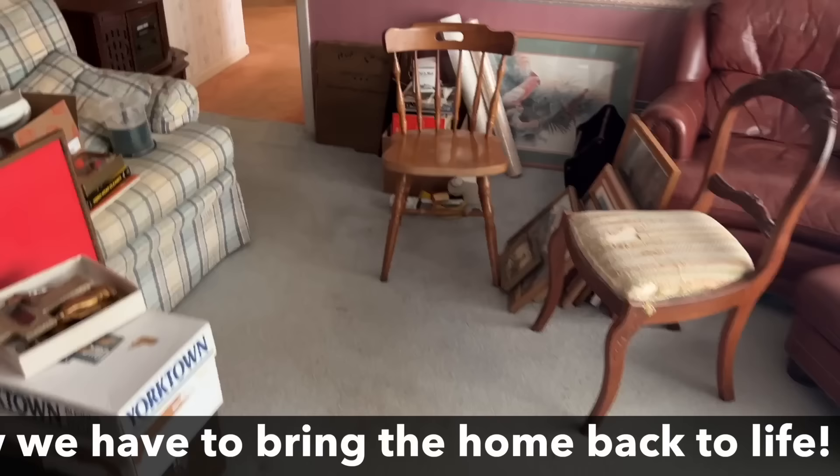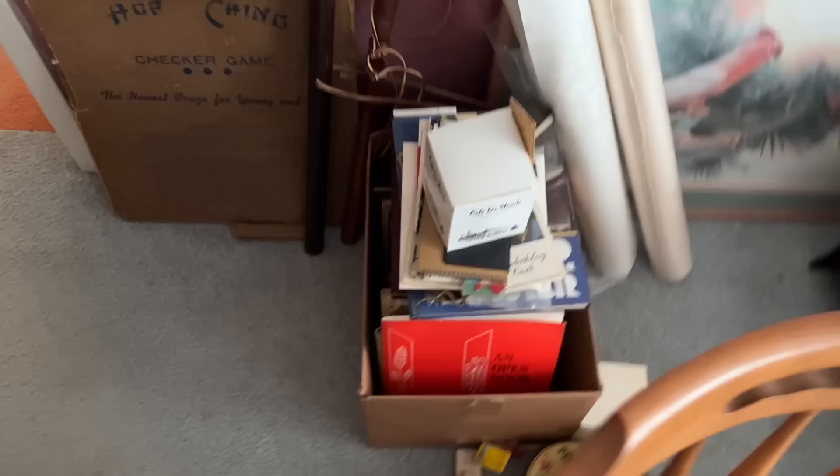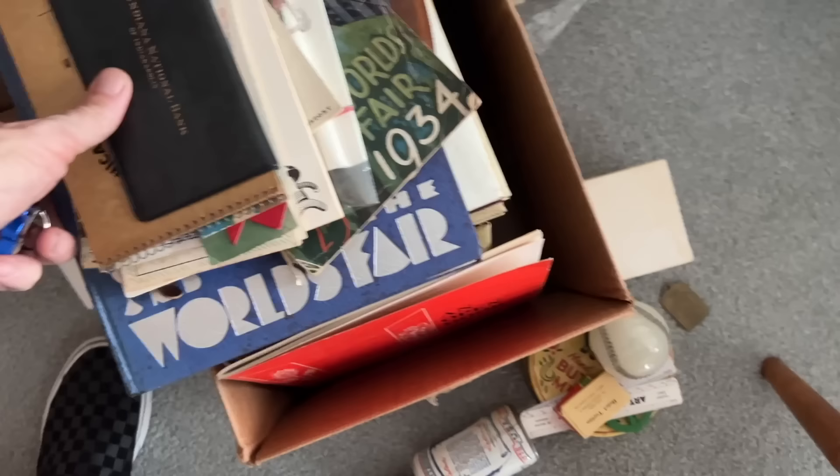Old Diet Coke glasses. Is this actual Tupperware? Yeah, there are some Tupperware — the salt and pepper's in there. 1934 World's Fair guidebook, and this is a good book — 1933, Chicago and the World's Fair. Those we'll definitely find customers for, and then it looks like there's a whole bunch of yearbooks and annuals and other such things.